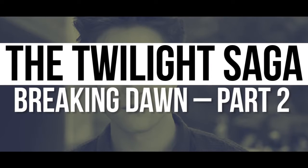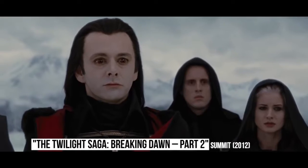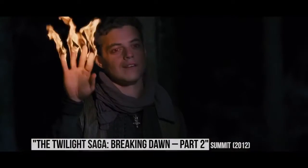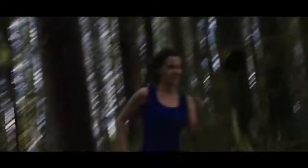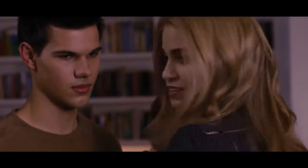The Twilight Saga: Breaking Dawn Part 2. For all the advancements in CGI, it's still very difficult to realistically animate a human being's face. The uncanny valley is something that few filmmakers have conquered, and the people behind the last Twilight movie failed miserably. When Bella first meets her new baby, the infant's face is so blatantly digital that it sticks out like a sore thumb.